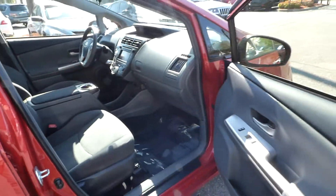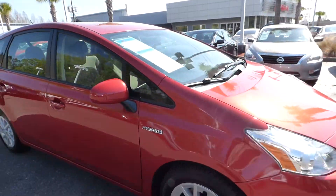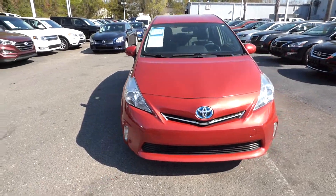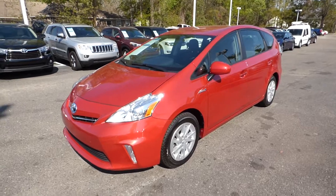For more information on this vehicle, visit us online at charlestonissan.com, or call us right here at the dealership at 843-571-2810, or come check it out and test drive it here at Charleston Nissan on Savannah Highway.